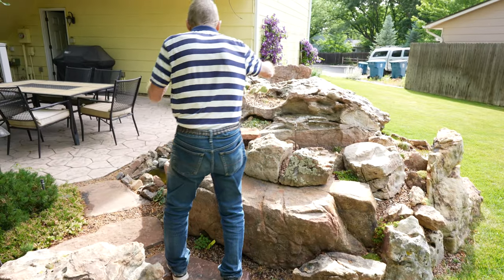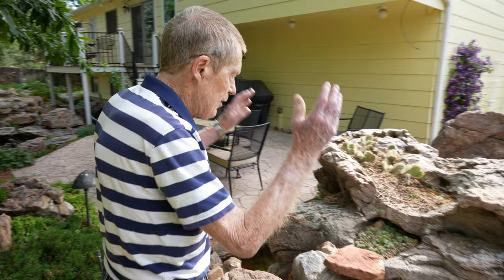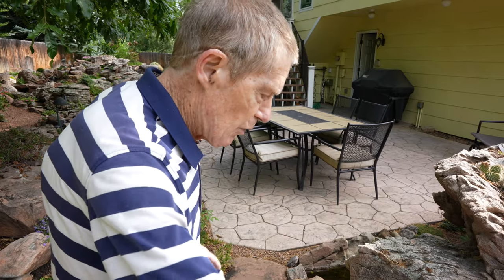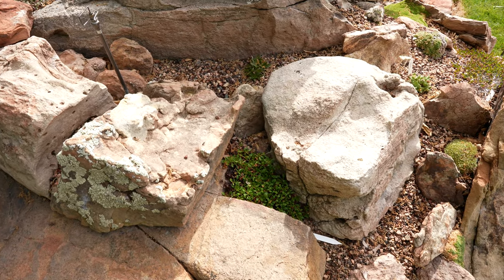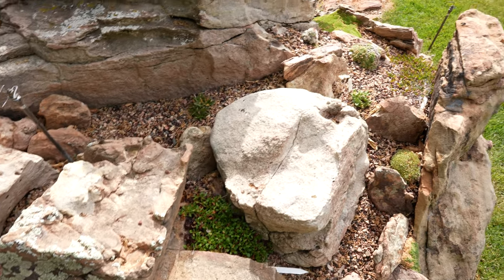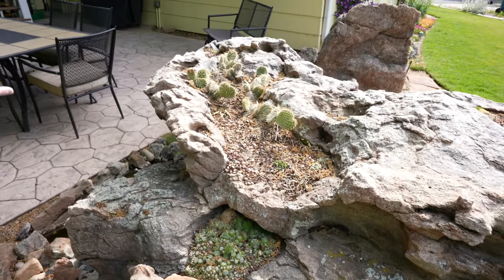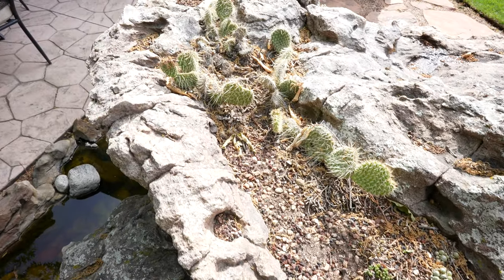This one big rock — the seven-ton rock — if I had it just there by itself, it might look a little artificial. So I have some of these other smaller rocks around it, providing planting places for various rock garden alpine plants. The cactus on this rock actually came with the rock — that's the one plant that came with it; the rest I've planted.